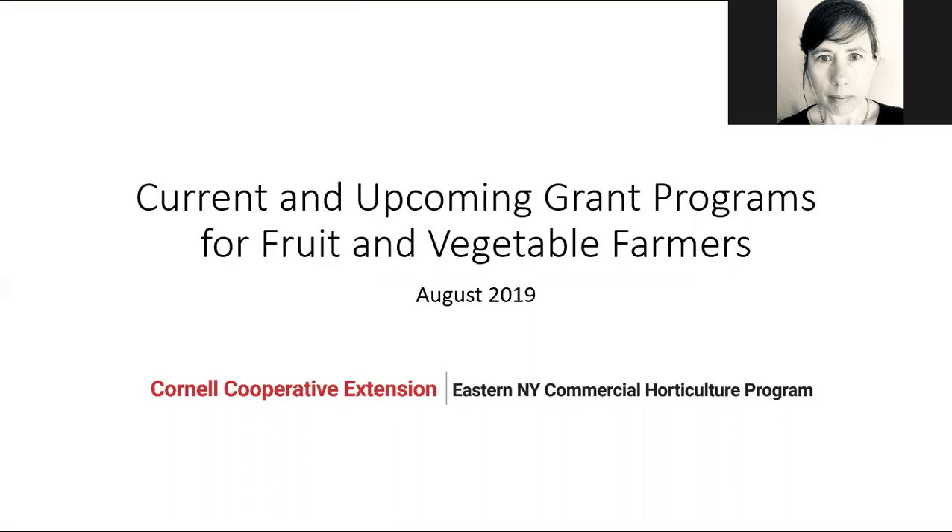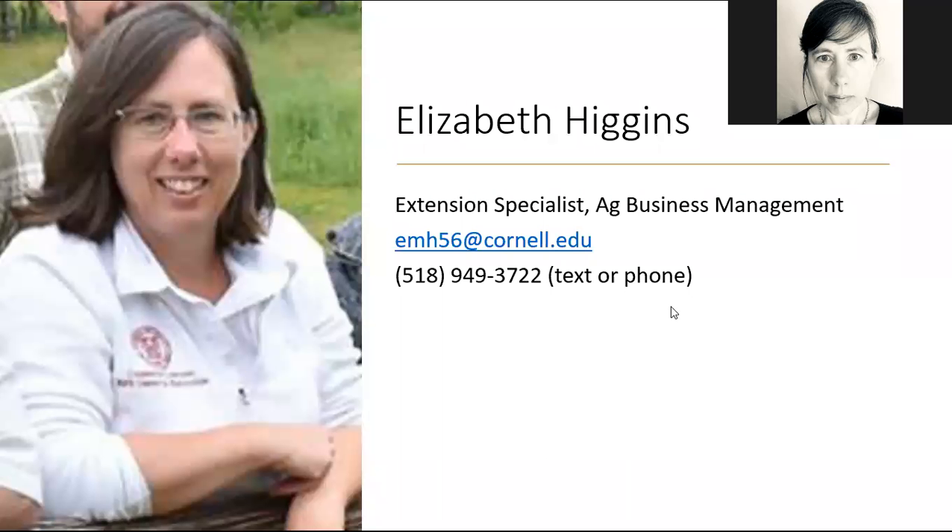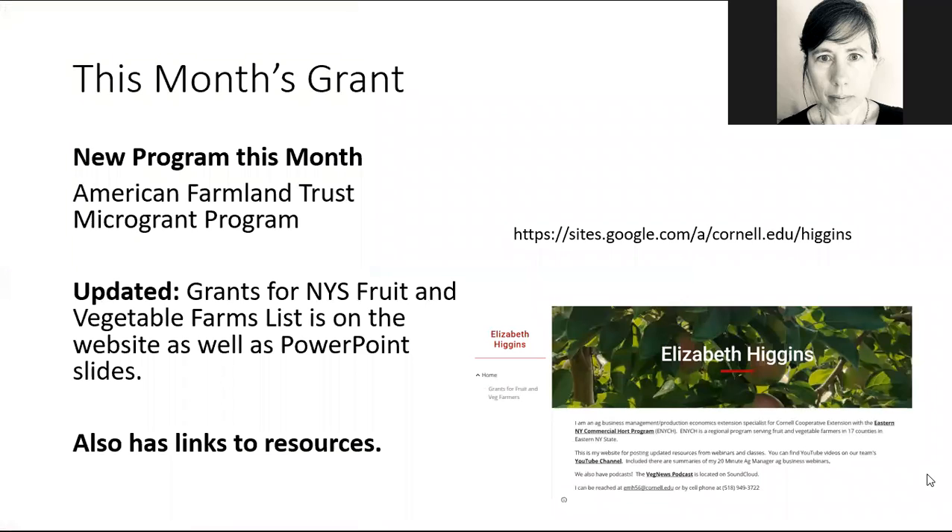Hi and welcome to the August edition of current and upcoming grant programs for fruit and vegetable farmers. My name is Elizabeth Higgins. I'm an extension specialist in Ag Business Management with Cornell Cooperative Extension's Eastern New York Commercial Hort Team. And this month I'm going to make a bit of a change compared to some of the other webinars I've done.